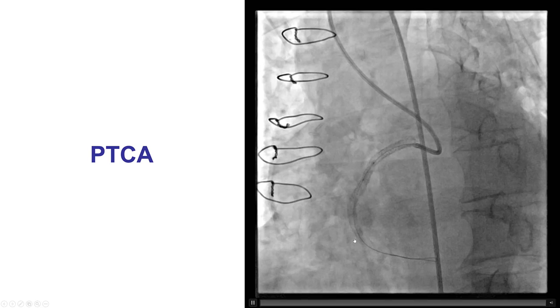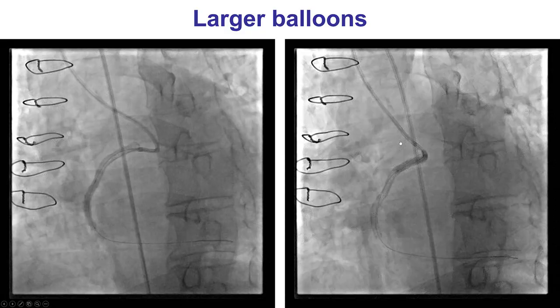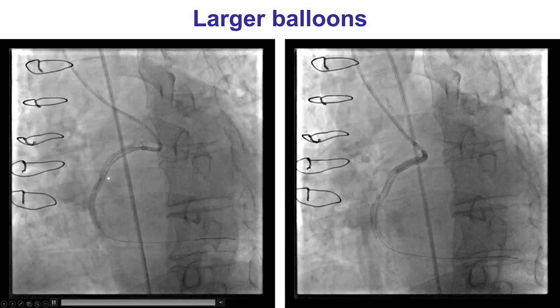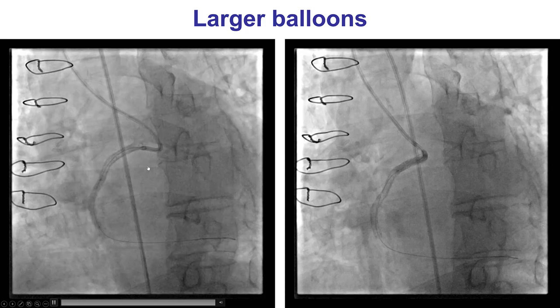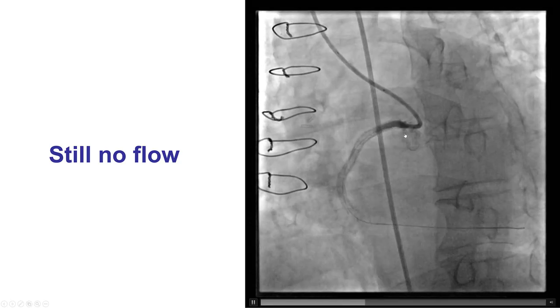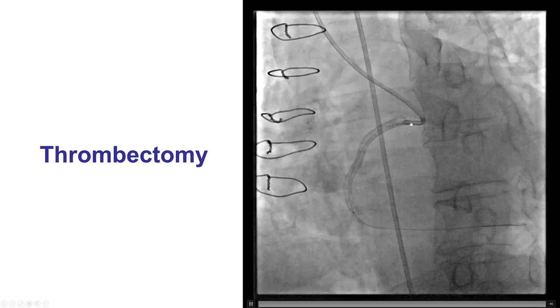Balloon angioplasty was done after wiring through the right coronary artery stents, but there was no restoration of flow. Increasingly larger balloons were used, considering possible excess thrombus or significant restenosis, but unfortunately there was still no flow. The next step was thrombectomy, performed using an export aspiration catheter as well as the Penumbra system. Unfortunately, there was still no restoration of flow.